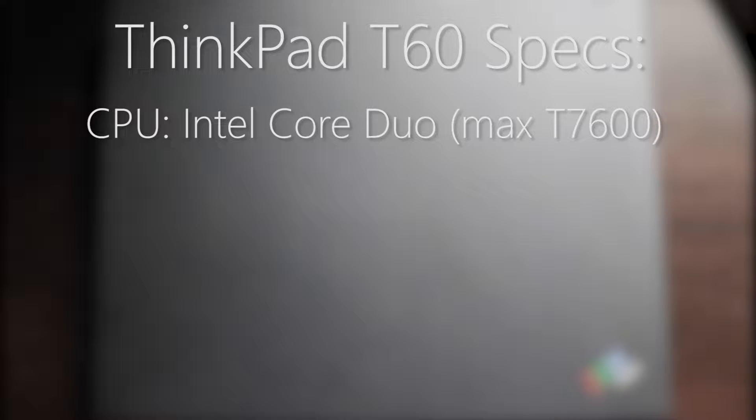For the CPU, the T60 takes mobile Intel Core Duo processors, supporting up to a 64-bit Core 2 Duo T7600. However, the T7200 and T7400 CPUs are a much better price-to-performance ratio over the T7600. This T60 has the T7600 CPU, upgraded from the original 32-bit Core Duo T2400.